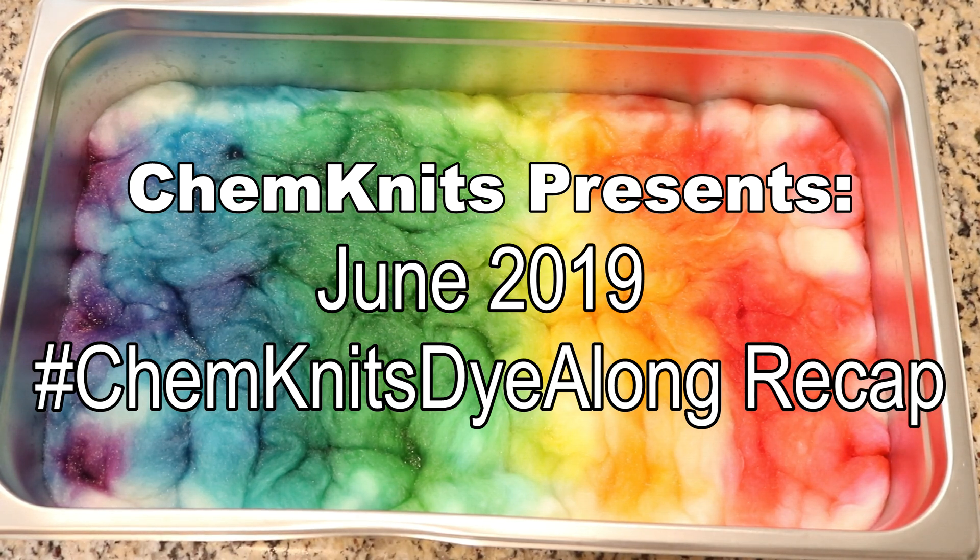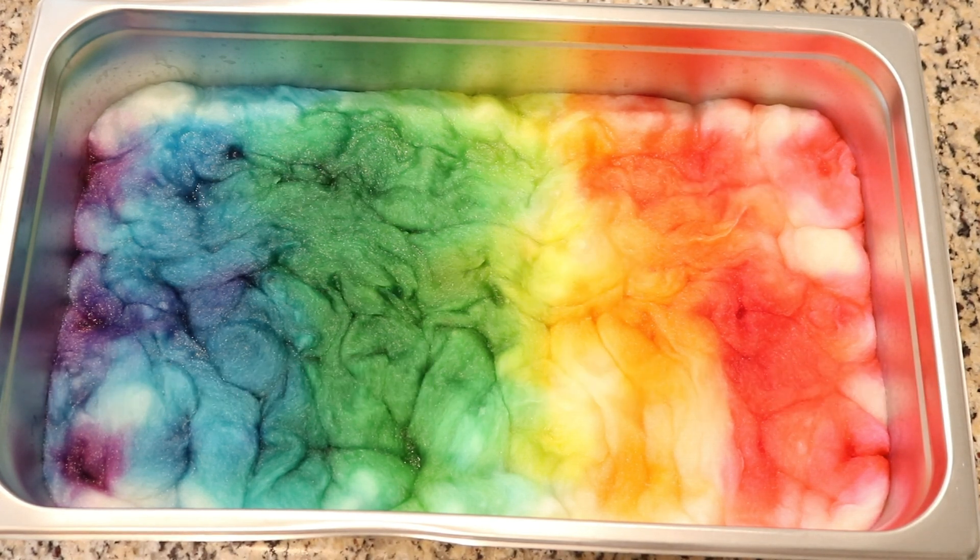Hi everyone! I am Rebecca from Chemnitz and welcome to the recap of the June 2019 Chemnitz Dialogue.